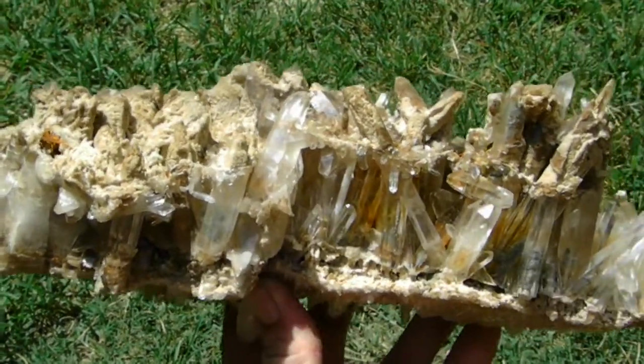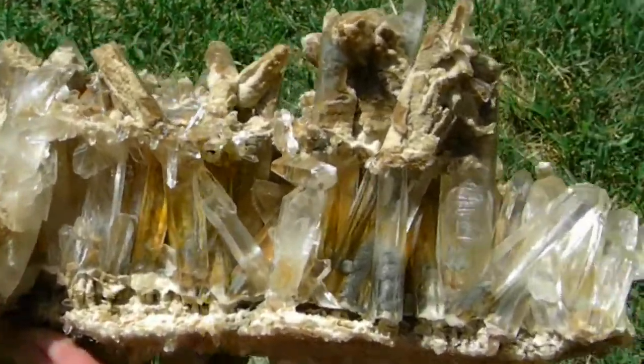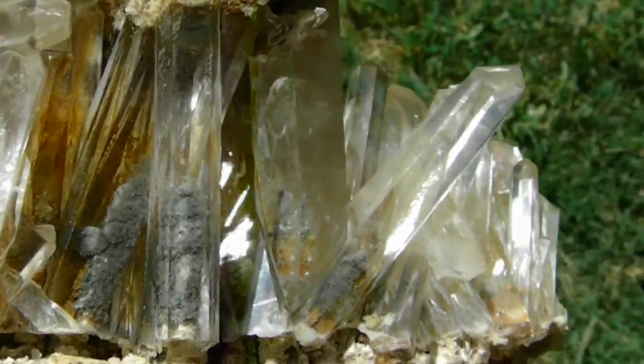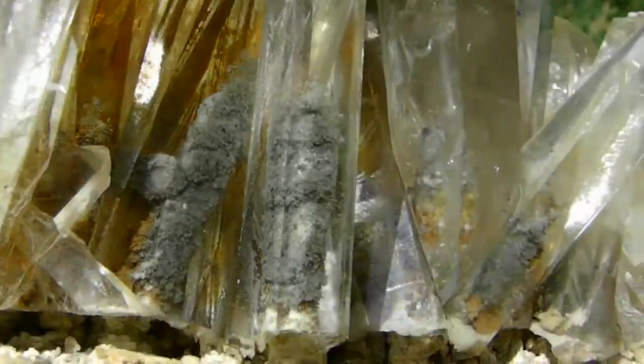Here's an extremely rare cluster from Saline County, Arkansas. Those dig sites were 12 years ago. It has chlorite and sand inclusions. Some of the sand inclusions have small rutile needles if you have a real strong loupe. You can see the chlorite inside the crystals.